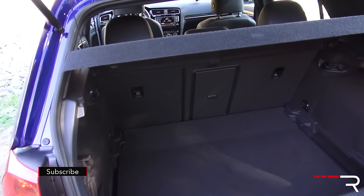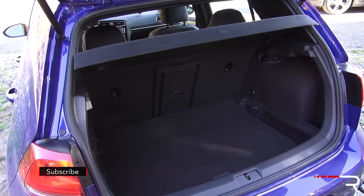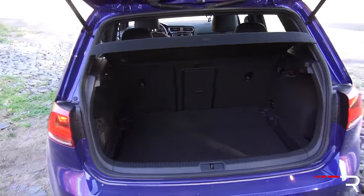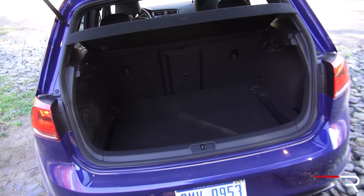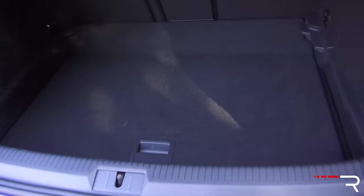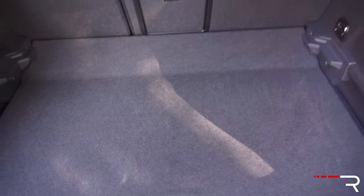The cargo area of the Golf R is actually the largest in the class — around 20 cubic feet with the seats up. Fold them down and you get 52 cubic feet, significantly larger than what the Focus RS or STI trunk gives you. Looking underneath the floor, there is no spare tire — it probably just comes with a fix-a-flat kit, and Volkswagen may offer a spare as a dealer accessory.